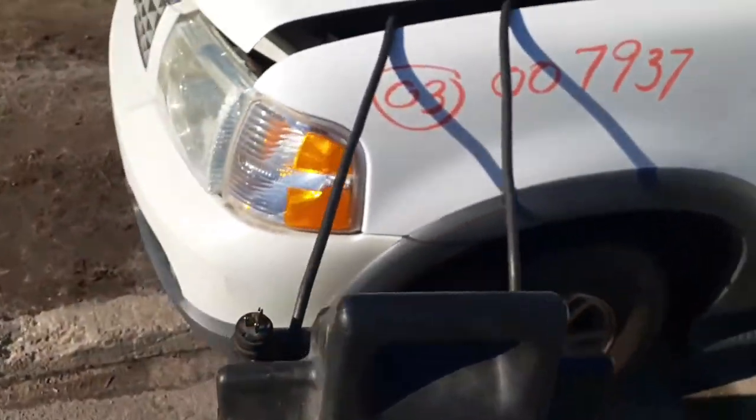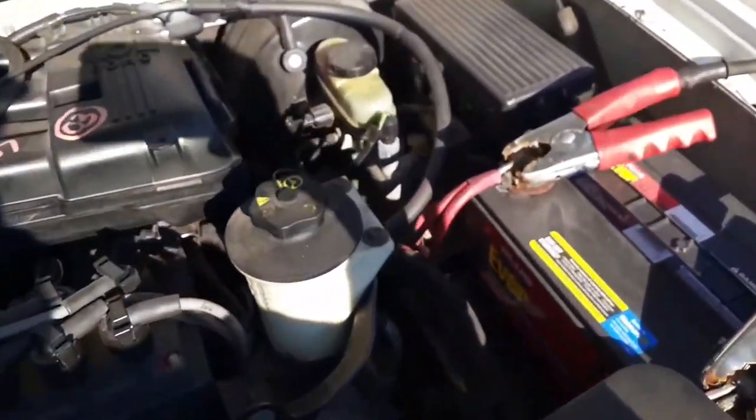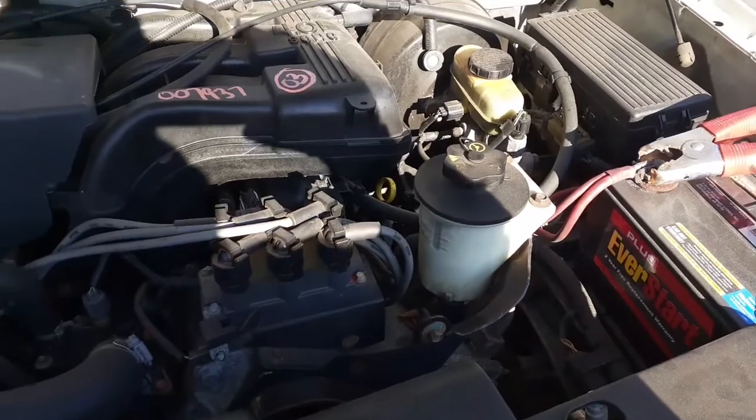Now we're going to go underneath the hood. We do have left and right headlights, left and right fog lights, with the outside markers. The motor is no good. We do have parts — single overhead cam 4.0.